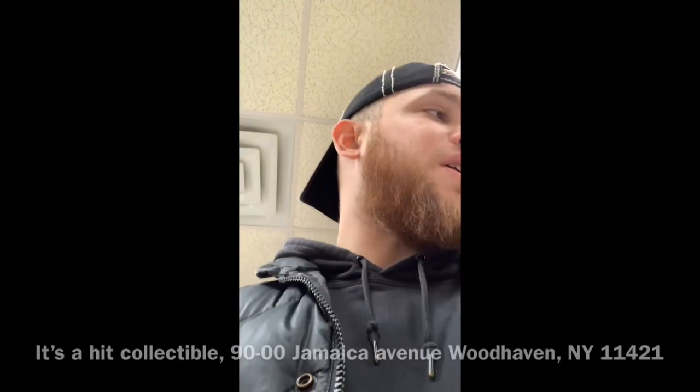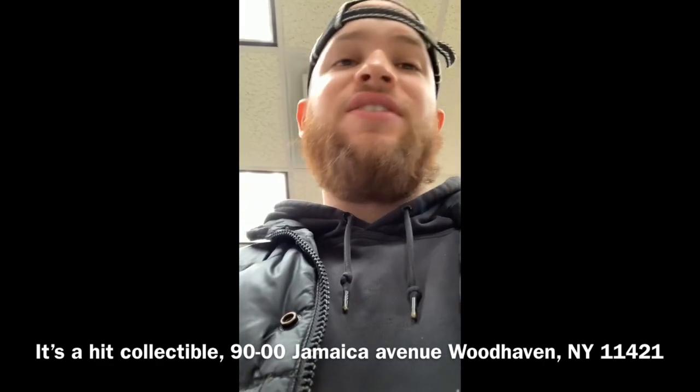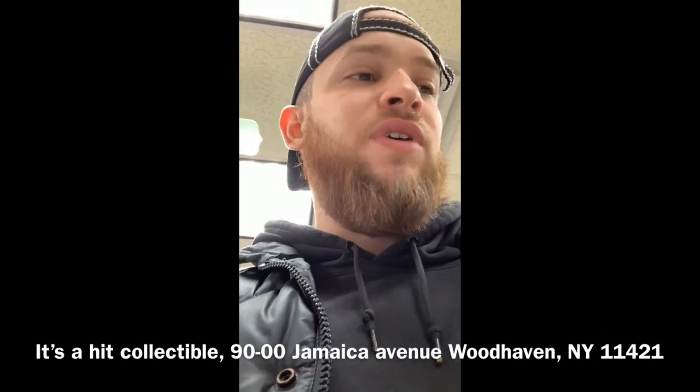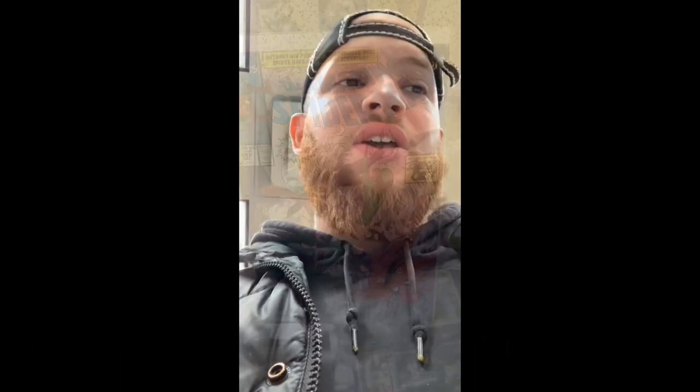I ended up buying some really cool stuff that I needed for my collection, thanks to the owner, Evan. It's a Hit Collectibles — you heard the name. Pull up to it, you won't be disappointed in what he's got here.